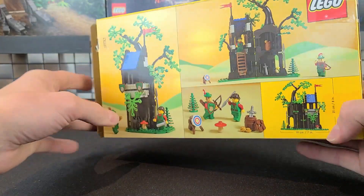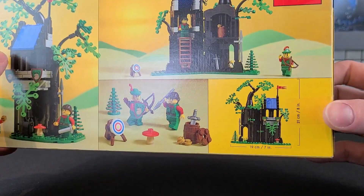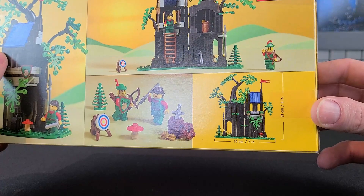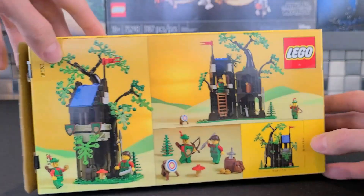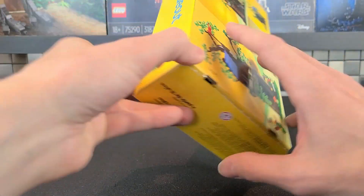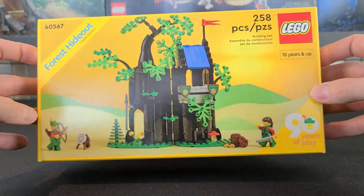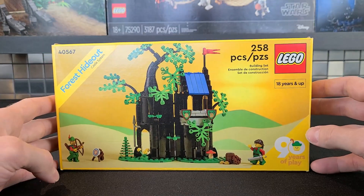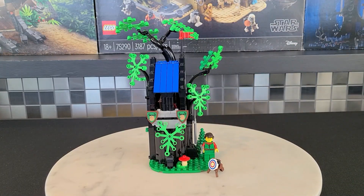On the side of the box it shows off the two minifigures, and on the back it gets into the set's interior, some of the smaller items included, and how big it is. Moving to the other side, there's some more writing, the minifigure, and then on the bottom just the barcode and all that.